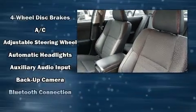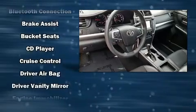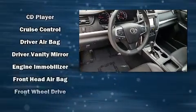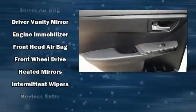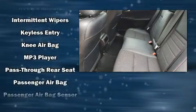Passengers are protected by various safety and security features, including head curtain airbags, front and rear side-impact airbags, traction control, brake assist, and four-wheel disc brakes with ABS.